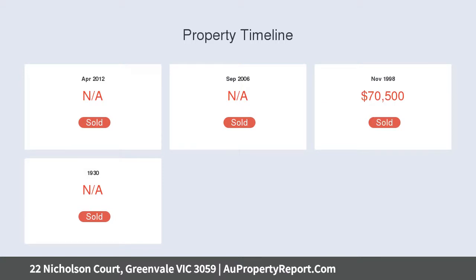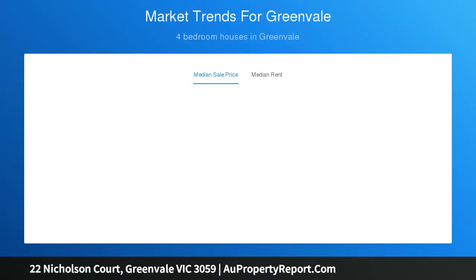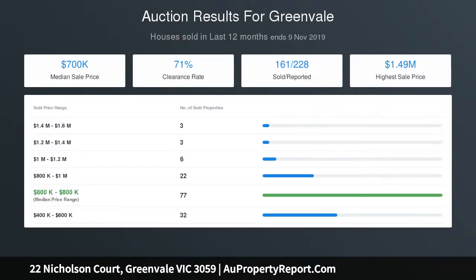Four great double-size bedrooms plus a study, master with full ensuite and walk-in robe, second bathroom, and internal laundry. Offering a light-filled formal lounge room and dining room combination, and an open plan kitchen with ample cupboard space overlooking a generous casual meals area.